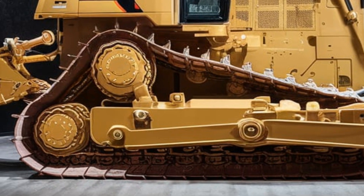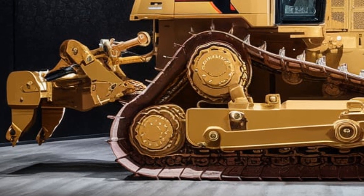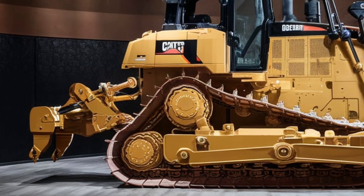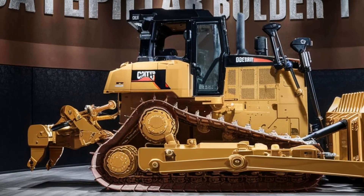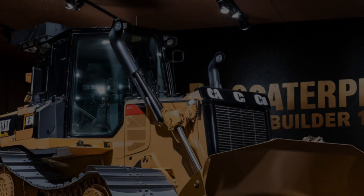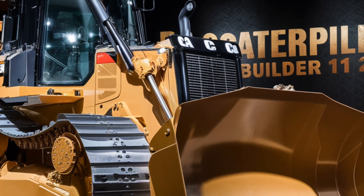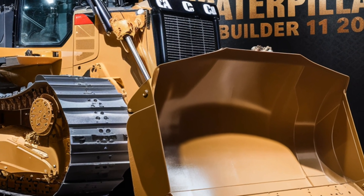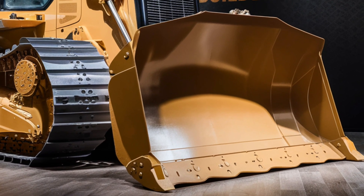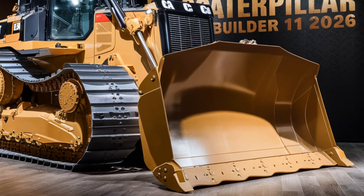One of the standout features of the 2026 Caterpillar Bulldozer is its engine. Under the hood, you'll find a powerful, high-performance engine that delivers unparalleled torque and horsepower. This engine isn't just about raw power — it's also designed with efficiency in mind. Caterpillar has introduced new technologies to reduce fuel consumption and emissions, making this bulldozer both powerful and eco-friendly. The engine is compliant with the latest emission standards, ensuring it's a sustainable choice for large-scale projects.